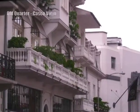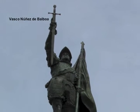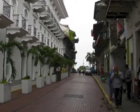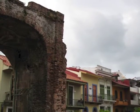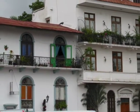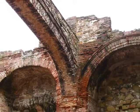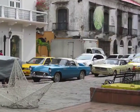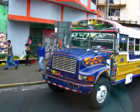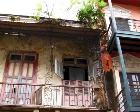Casco Viejo, or the historic district of the city, illustrates the French and Spanish architectural influences. Nearby are the ruins of the Convent of Santo Domingo, originally built in the 17th century. An interesting item that remains is the flat arch that survived the fire, which indicates Panama's lack of major seismic activity, which was a contributing factor to building the canal in this area.